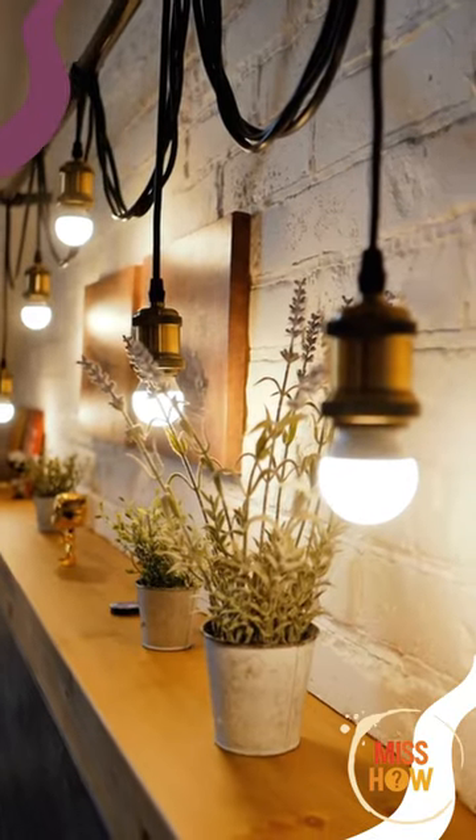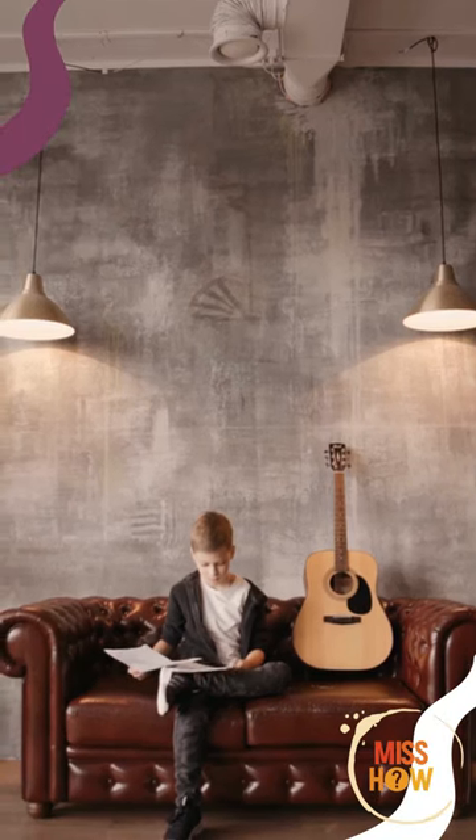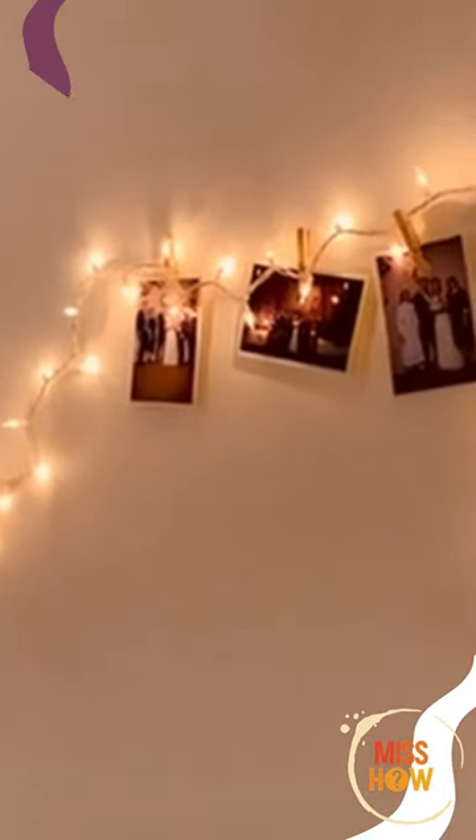Wall-Mounted Lights are a great way to bring daylight into your home. They can be hung from the ceiling or mounted on the wall. They come in a variety of styles and colors to match your decor. Wall-mounted lights can be used to brighten up a room or create a soft, warm glow.